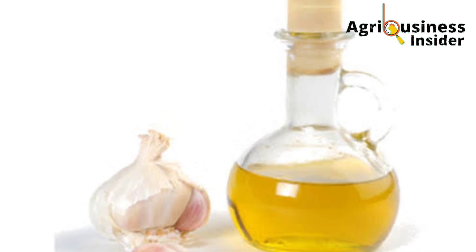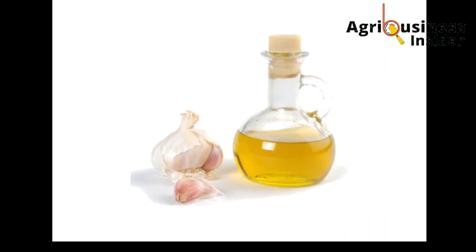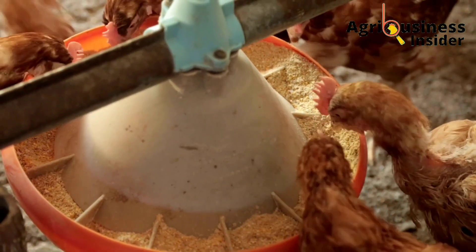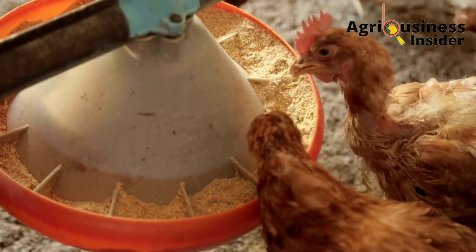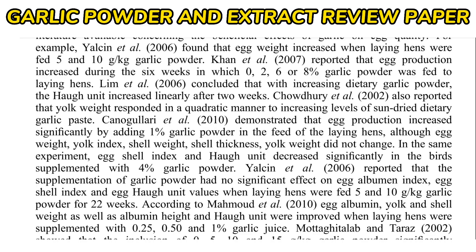The fourth and most important organic supplement for layers is garlic powder and extract. In layer chickens, garlic extract and powder has been found to boost egg production and egg quality. Garlic powder and extract also contain antimicrobial and anti-inflammatory compounds like allicin, which help to eliminate stress in layer chickens and kill harmful bacteria, keeping layers healthy and productive.